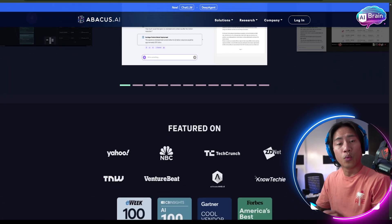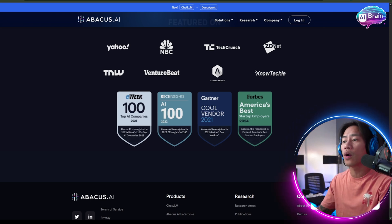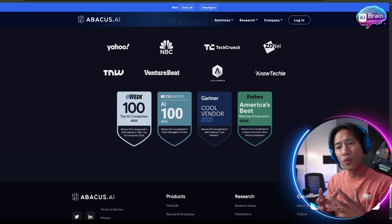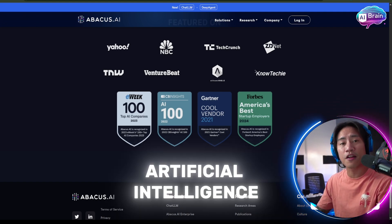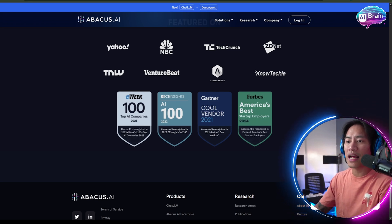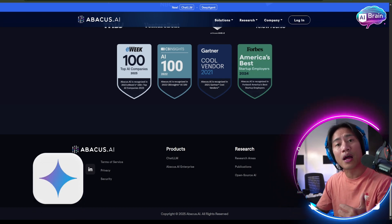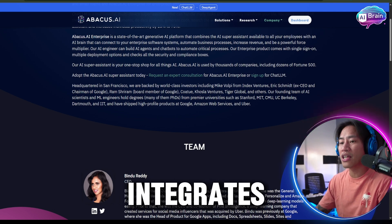For enterprises, Abacus delivers an enterprise-class AI super assistant and a pioneering gen AI platform where AI autonomously constructs applied AI systems, reducing the need for human intervention. ChatLLM provides users access to all the top large language models including GPT-4o, Claude 3.7, Gemini 2.5, and more within a single easy-to-use platform. It also integrates powerful image generators such as DALL-E, Ideogram, and Recraft.